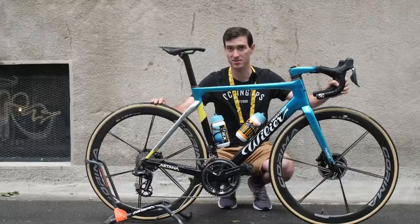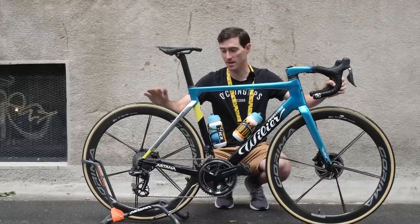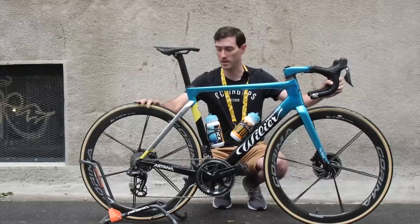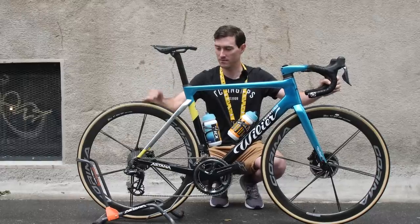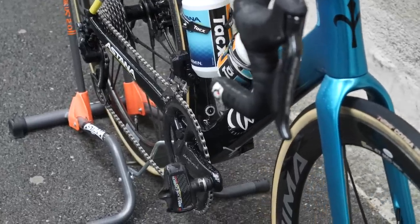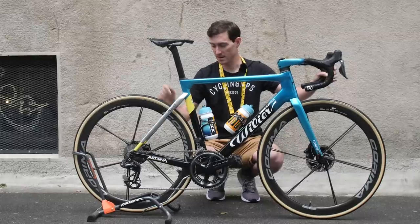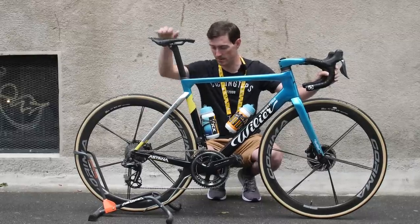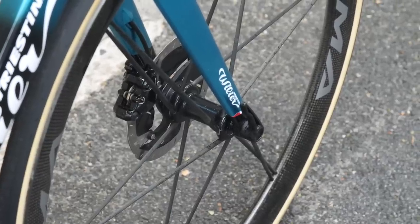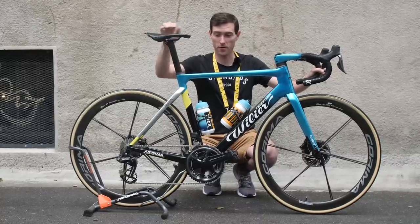The 26mm tires were initially just for the pros and are available in limited quantities. It's interesting to see the step up the Astana team are making in terms of tire size — not by much, from 25 to 26mm, but it's following the trend of increased tire width. Another sponsor of the Astana Premier Tech team is Ceramic Speed, so this bike has Ceramic Speed bottom brackets, oversize pulley wheels on the rear derailleur, and a Ceramic Speed bearing upgrade kit in the wheels for smooth rolling.